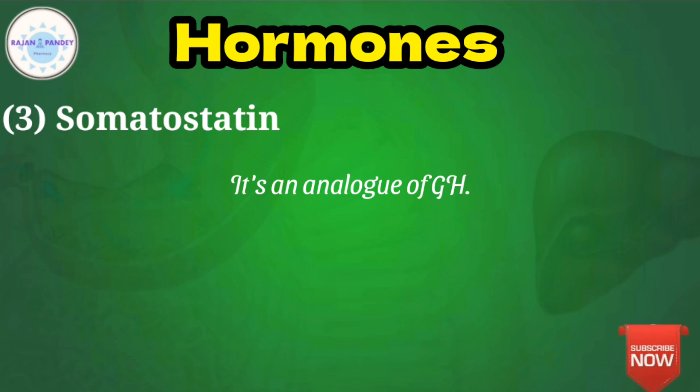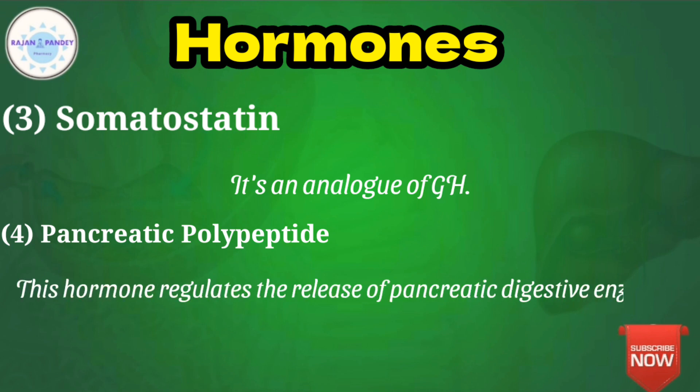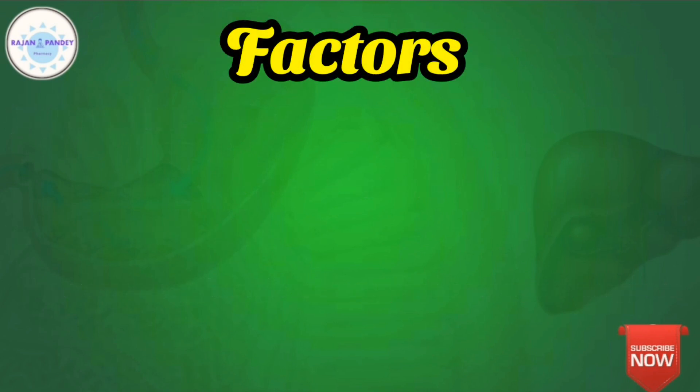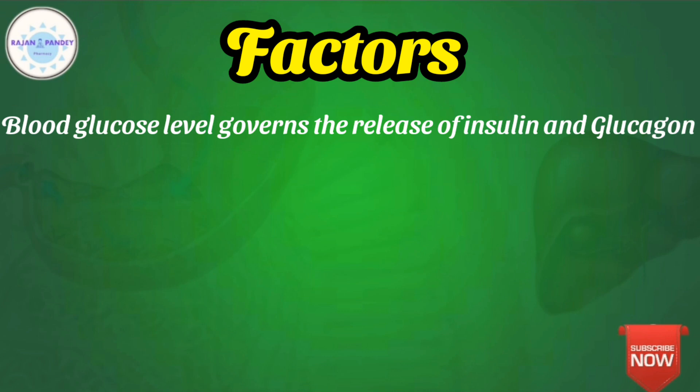The fourth hormone is pancreatic polypeptide, secreted by the F cells. This hormone regulates the release of pancreatic digestive enzymes. Now we will discuss the factors, deficiencies, hormones, and chemical and neural stimuli that stimulate or accelerate the production of pancreatic hormones in the body. The blood glucose level appears to be the major factor governing the release of both insulin and glucagon.